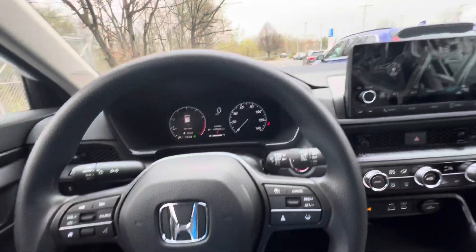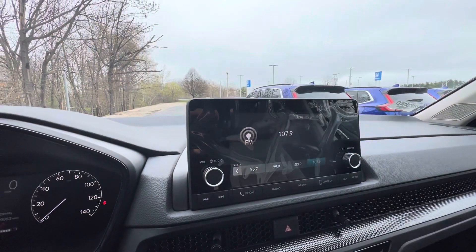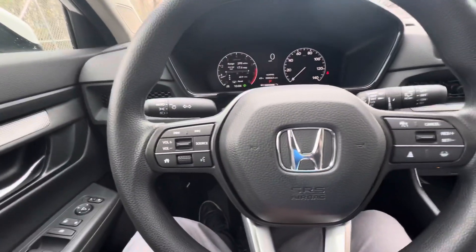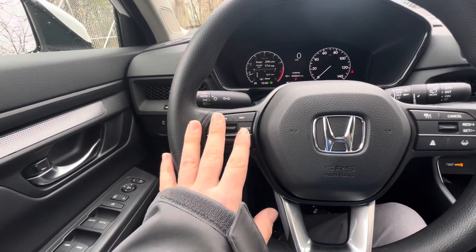Hopping into the cockpit, you've got your digital dash cluster and infotainment center with Apple CarPlay and Android Auto. You have heated power seats, and right here is where you'll make and take your Bluetooth calls and messaging, with controls for your media as well.